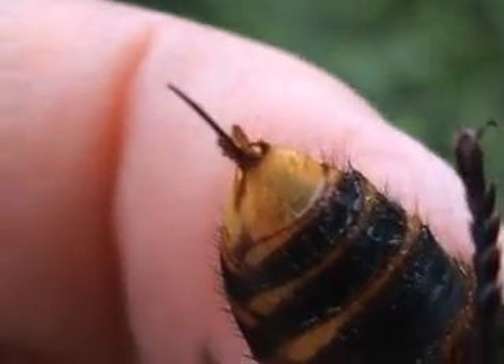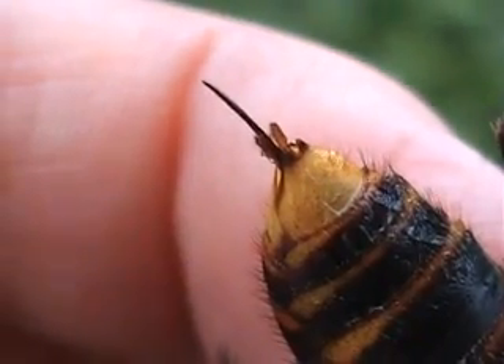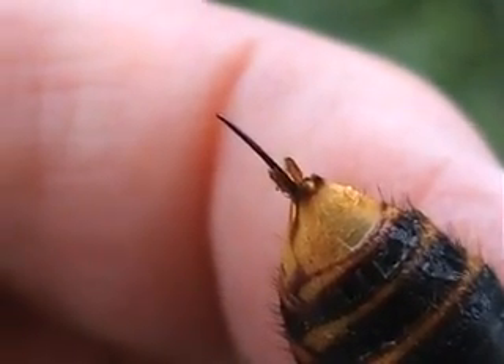One thing I found very interesting when I picked this animal up was noting that it had died with its stinger extended. Look at that thing — wow. Can you imagine having that jammed inside you, exuding toxins into your body?